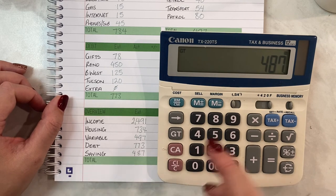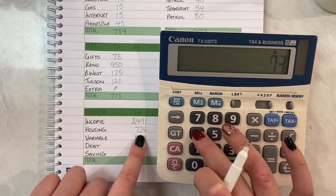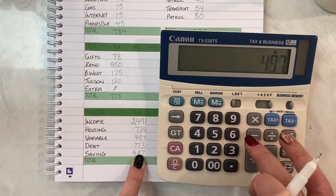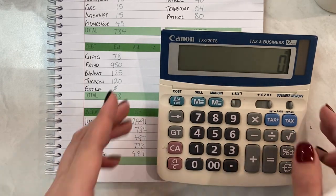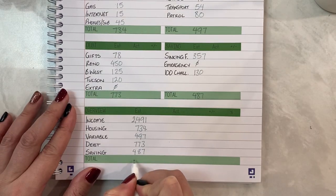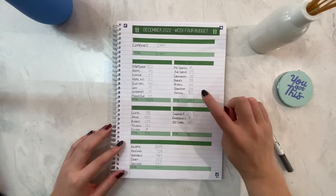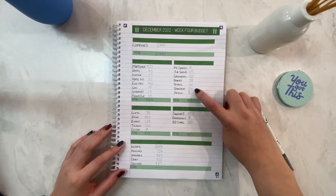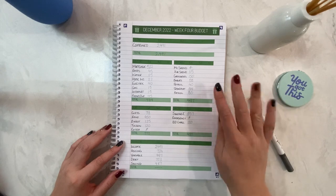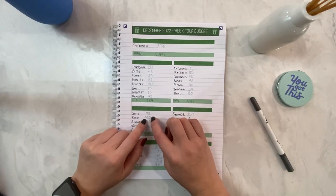I'm doing this a little bit on the fly, but that all balances. That's what our week four budget looks like. I'm very happy that this one will now be fully funded and I won't have to hopefully touch that again in the future. I'm also excited that extra money has gone towards gifts this week.